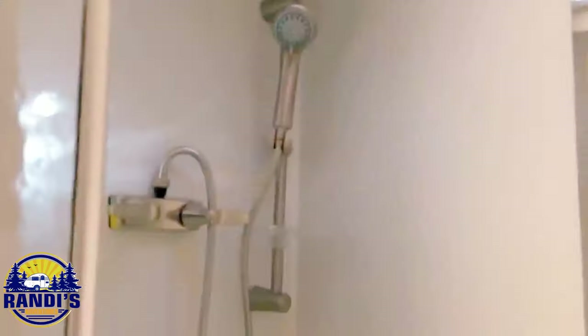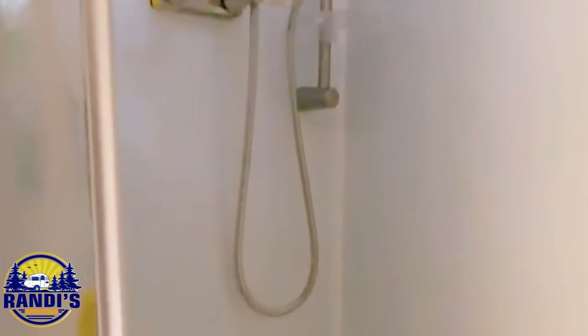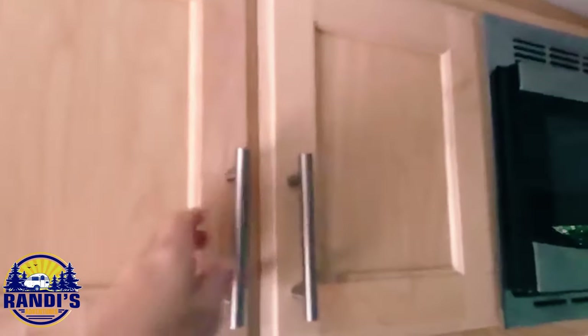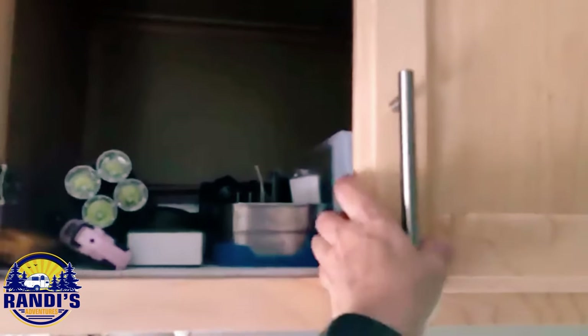Randy shares that he loves peeking inside other people's campers to see the features and functionalities. One of his most popular videos is the tour of his Little Guy Max trailer. He leaves a link to that video for anyone who hasn't seen it yet, also available in the video description below.